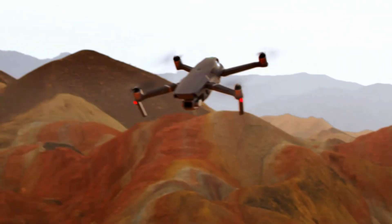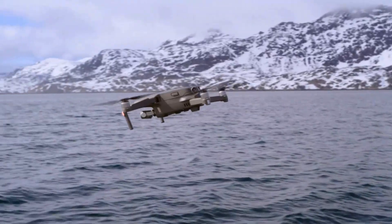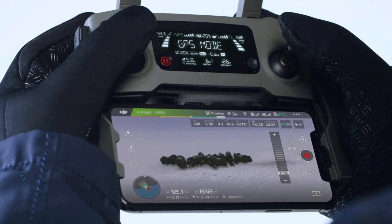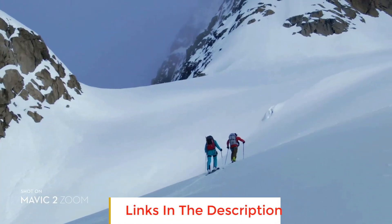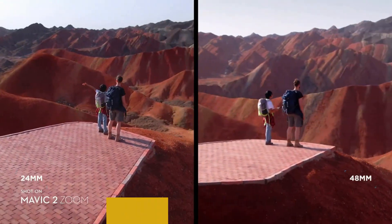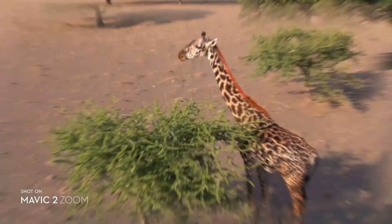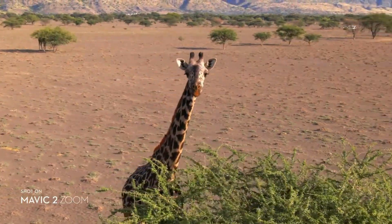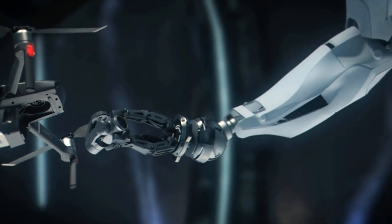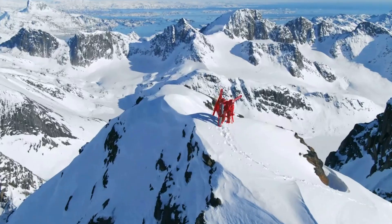This quadcopter drone also features a 3-axis gimbal for perfect shots. You will get 8GB of internal storage, and the drone also allows you to use an SD card with up to 128GB of space. Its remote controller comes with a long battery life of more than 2 hours. The package includes a gimbal protector, remote controller, battery charger, power cable, and many other things. You can install the DJI Go 4 app to use the drone; however, it will require iOS 10.0.2, Android 5.0 and above, but it is compatible with most smartphones.